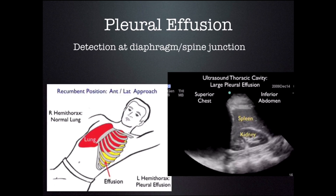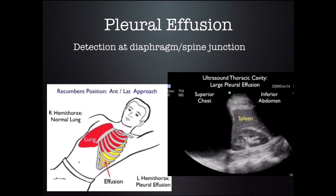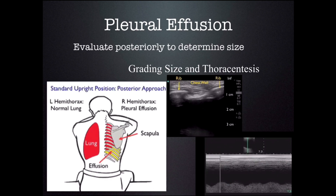I generally start with the patient in the recumbent position and scan from their side. I look for something I know — generally the spleen or the liver, the kidney — and then the diaphragm should be superior to that. If I see black fluid above the diaphragm, then I know they have a pleural effusion. Once I've made the diagnosis, I generally sit patients up and scan from the back. Evaluating posteriorly helps you determine the size of the effusion and the distance from the parietal pleura all the way down to the lungs, so you know whether you can safely insert a needle without touching the lungs.